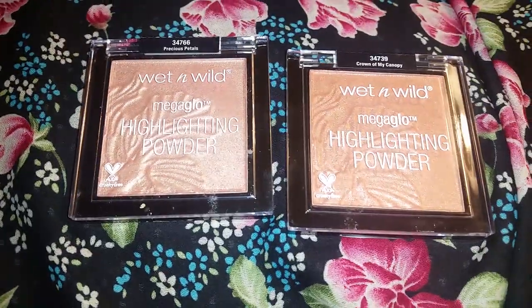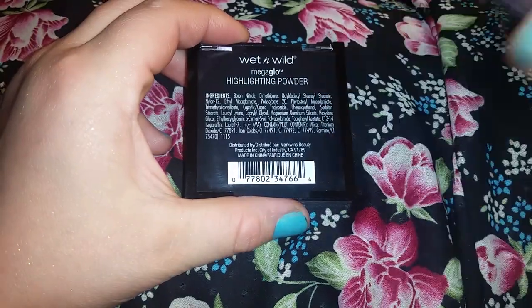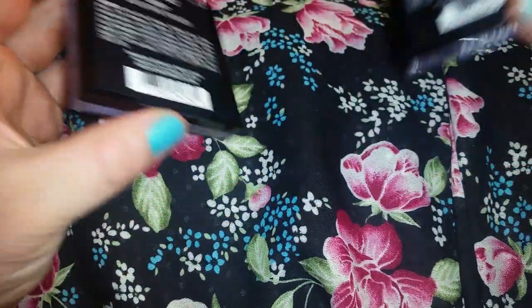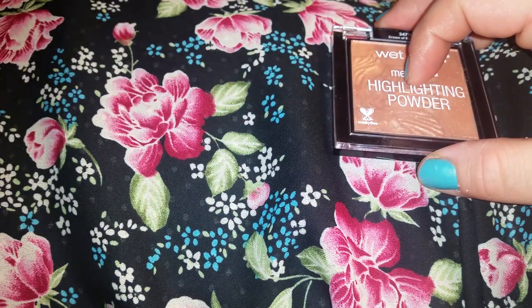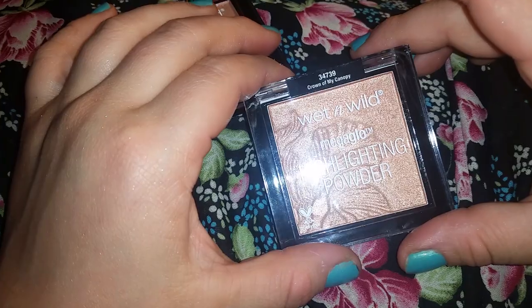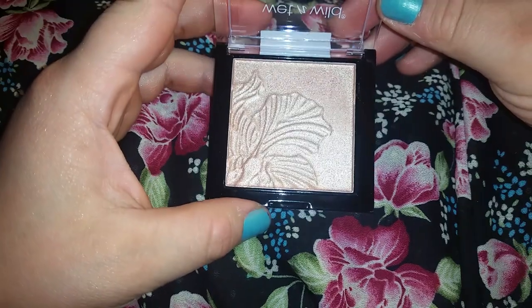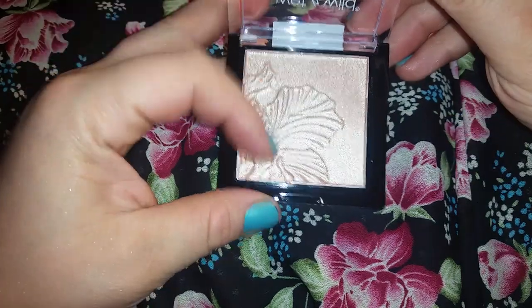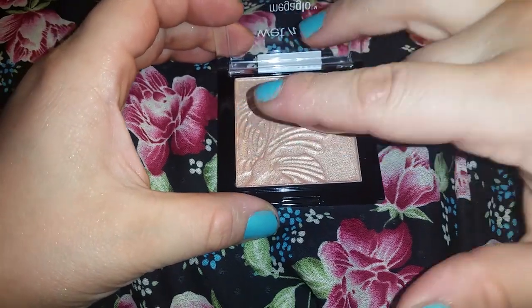So we're going to swatch the powdered shadows first. We have here — where are their names? They do have names. They're on the top here. Precious Petals and Crown of My Canopy. So we're going to swatch Precious Petals first. The packaging is gorgeous. I mean, it's just plastic, but I love the layout, the print that they have in there. It is to die for.